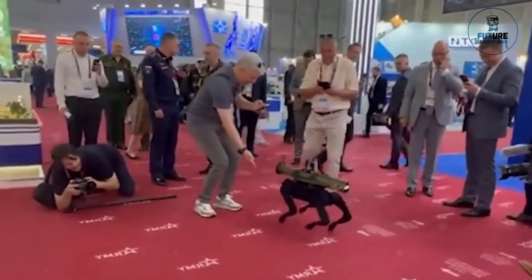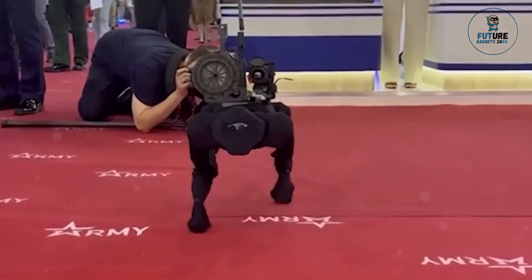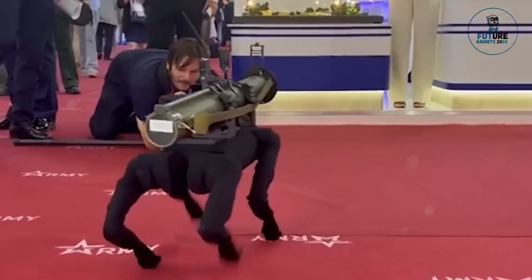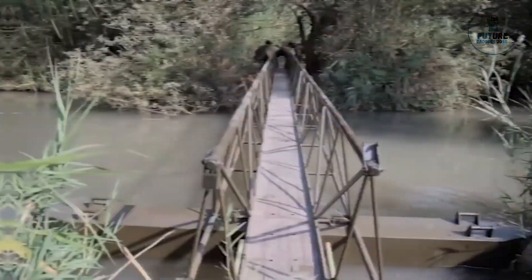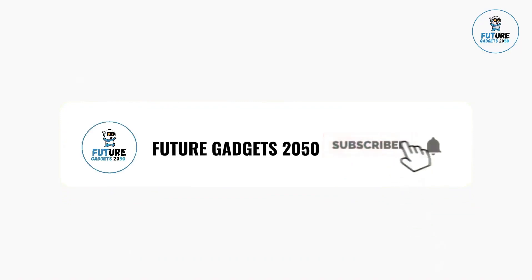Whether for personal protection or professional use, the M81 is a dependable sidearm choice appreciated for its balance of performance and affordability. Thank you for watching this gadget-filled adventure. Stay tuned for more exciting discoveries and don't forget to hit that subscribe button to never miss out on the latest tech trends.